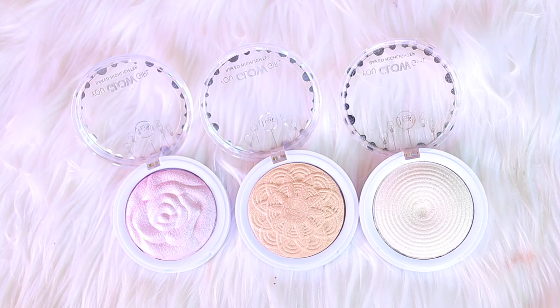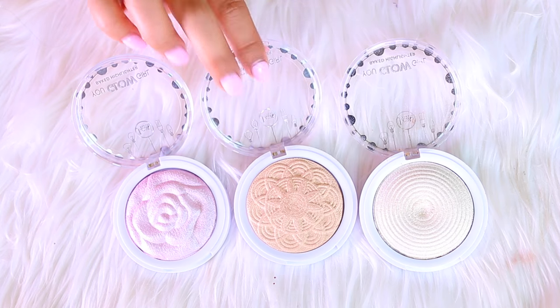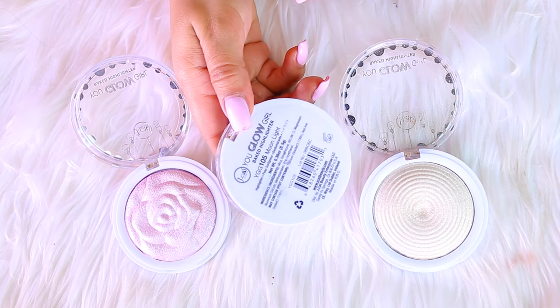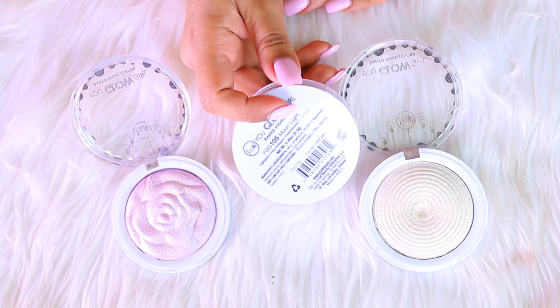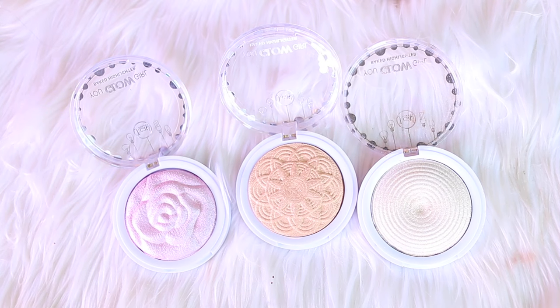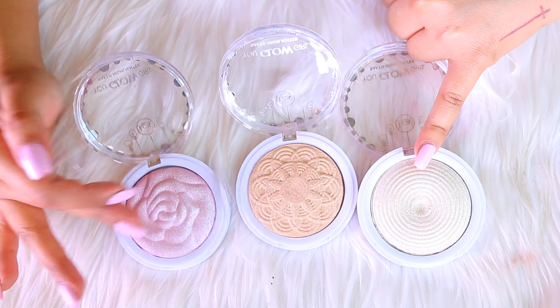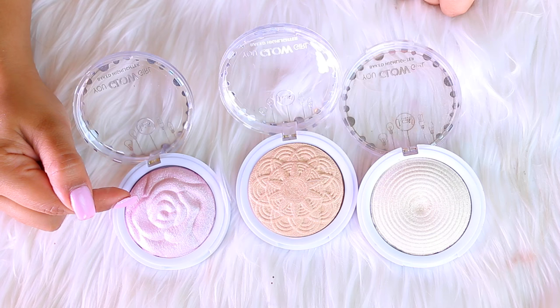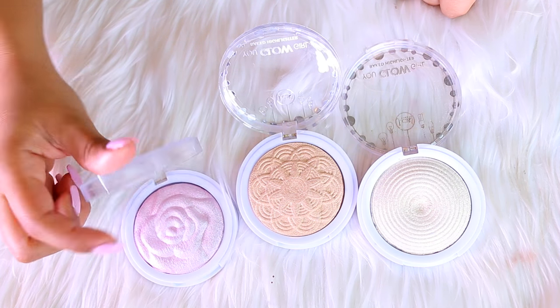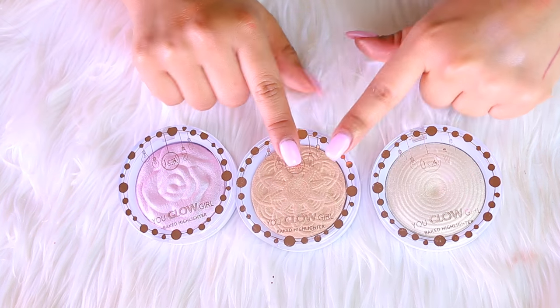Next up is JCat — I'll kill three birds with one stone. These are the You Glow Girl highlighters by JCat. I received these in a PR package. The only one I'll be keeping is in the shade Moonlight, which is the golden shade — I feel it suits my skin tone best. One is more of a yellow gold, and the other is a white rose gold shade. I'm not a fan of rose gold highlighters, so those two are leaving and the golden one is staying.